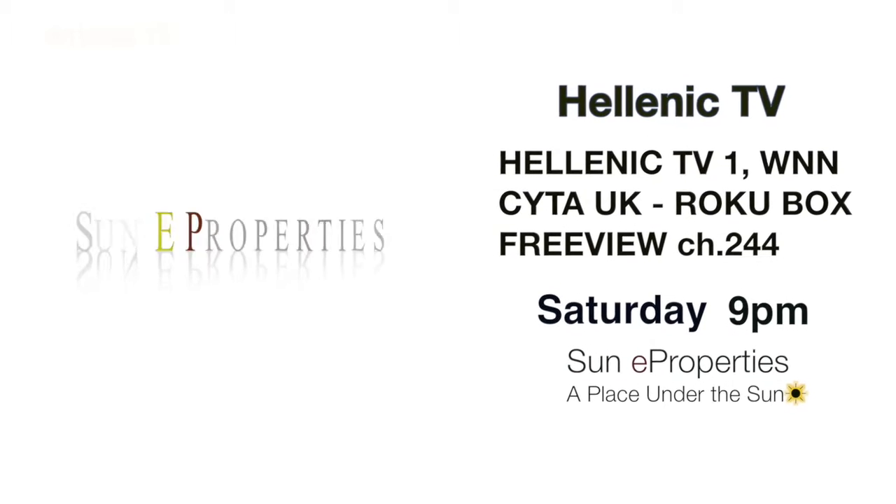Sun E Properties on Hellenic TV — the TV show that brings you your dream home or property investment, every Saturday at 9pm.